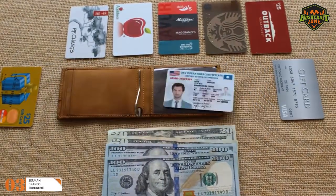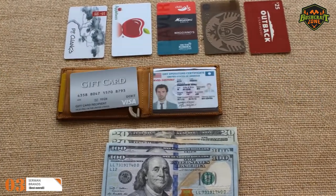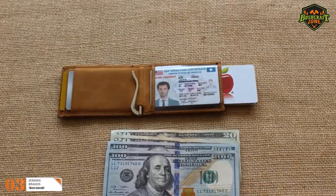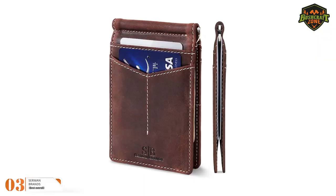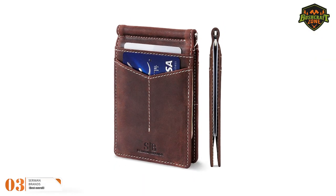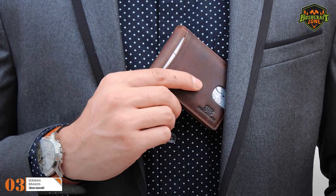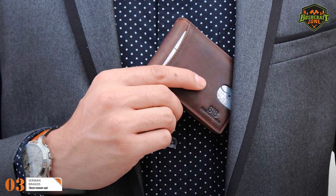Inside the wallet are two pockets with a money clip that holds your cash and a photo ID slot. The money clip has easy functionality — with a simple clockwise twist, it will tighten up. Sermon recommends tightening the clip often to get the best results. The wallet's slim size allows you to tuck it away wherever you want, whether in pants front pockets, shirt pockets, or inside your jacket, without feeling a bulge.